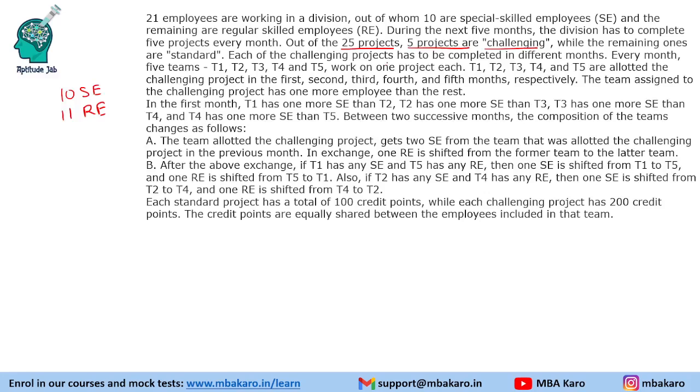Each of the challenging projects has to be completed in different months. Every month there are 5 teams T1, T2, T3, T4, T5, and they would work on one project each — so 5 months, 25 projects. T1, T2, T3, T4, and T5 are allotted challenging projects in the 1st, 2nd, 3rd, 4th, and 5th months respectively, and the remaining teams are assigned standard projects in those months.